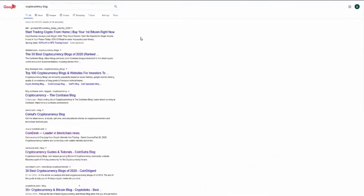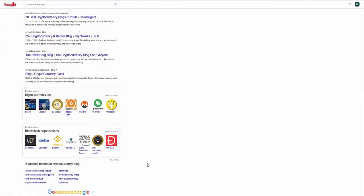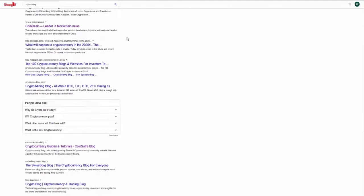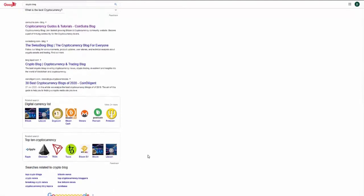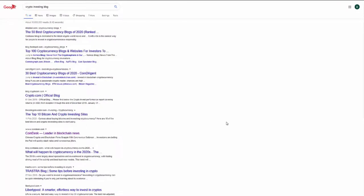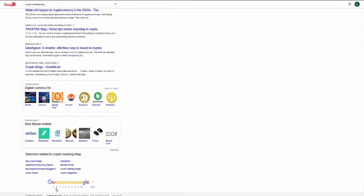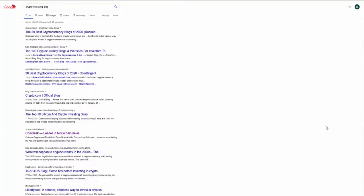In the before video: the first keyword is 'cryptocurrency blog' — highly relevant to our site and very competitive. Scrolling down, Crypto Coin Dude is nowhere on page one. Next, 'crypto blog' — Crypto Coin Dude is absolutely nowhere. If you're not on page one, you're nowhere. Finally, 'crypto investing blog' — again, Crypto Coin Dude is nowhere on page one. Our site was absolutely nowhere to be seen.